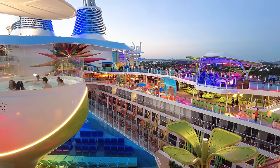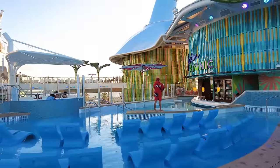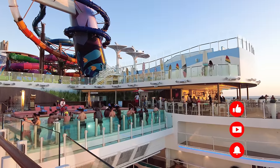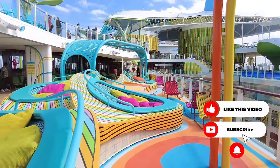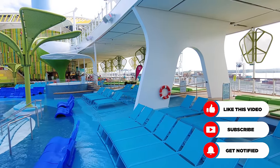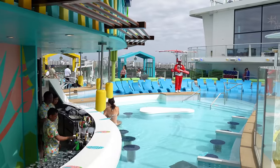I walked between all the different pools, and truly the only places where I really found the largest crowds were at the Hideaway, which is the adults-only pool area, and the Swim & Tonic, which is the swim-up bar. Those two venues I knew ahead of time were going to be popular, but the rest of the pool deck was really manageable. Even at noon or 1 o'clock in the afternoon, prime time on a beautiful sea day, there were oftentimes plenty of chairs. Some sections of Chill Island were completely empty — not a towel to be seen. Suffice to say, I was impressed.